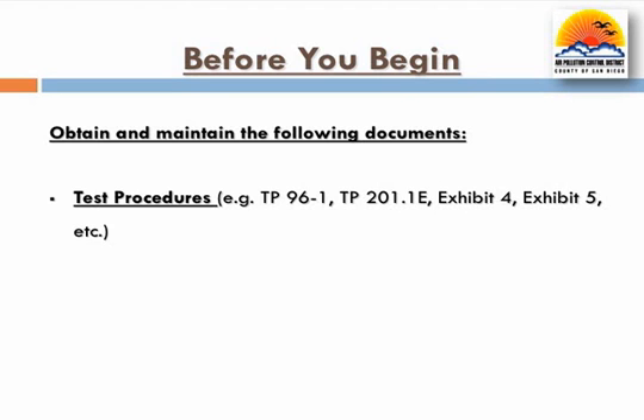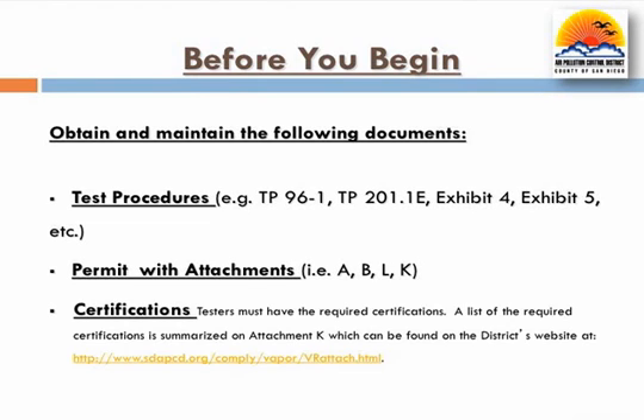To better comply with district rules and regulations, it is recommended testers keep a current copy of test procedures and permit attachments available for reference during testing at all times. In addition, testers must have the required certifications or be directly supervised by someone on site who holds the required certifications as specified in permit attachment K. Current copies of the certifications and equipment calibration must be on site during the test. Please be aware tests not conducted in accordance with test procedures or district rules and regulations may be invalidated, and the testing company as well as the GDF operator may be subject to enforcement action.